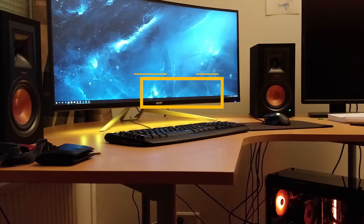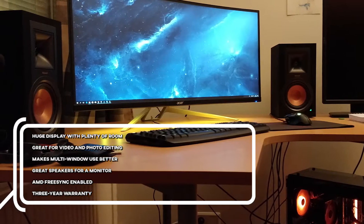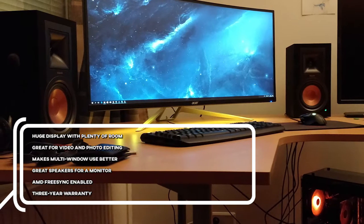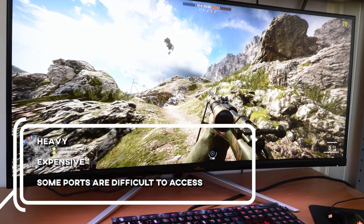For the pros: huge display with plenty of room, great for video and photo editing, makes multi-window use better, great speakers for a monitor, AMD FreeSync enabled, and a 3-year warranty. For the cons: it's heavy, expensive, and some ports are difficult to access.